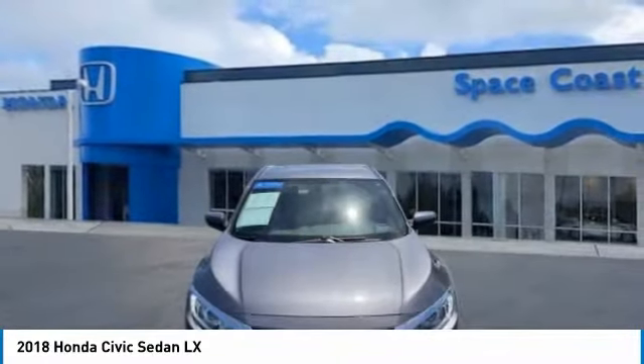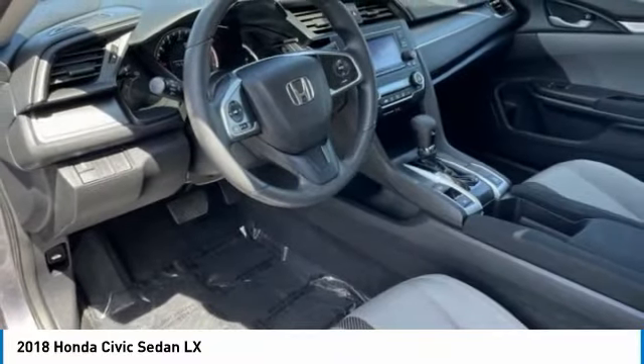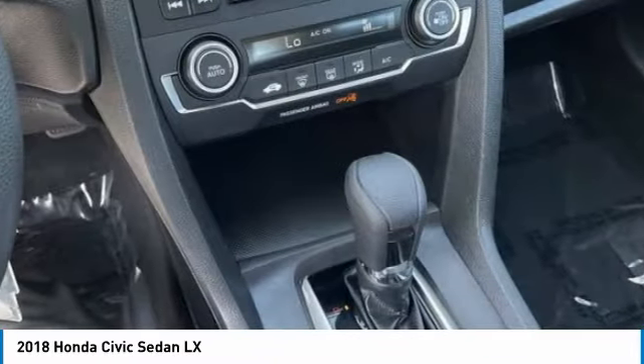Engine immobilizer, wheel covers, four-wheel disc brakes, FWD, steel wheels. Searching for a dependable vehicle that looks great too? You found it — so stop in today.